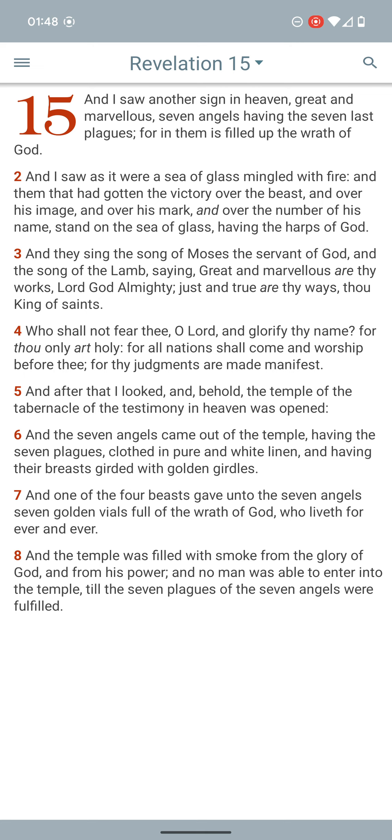Going back into Revelation 15:2 — 'And I saw as it were a sea of glass mingled with fire.' And yeah, that fire being that nuclear destruction — and like Peter made mention, the fire's going to reach all the way up into the heavens.